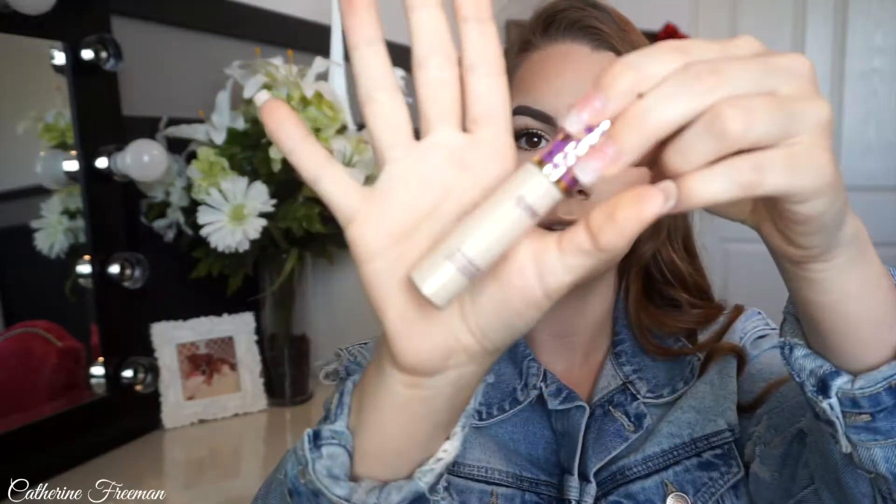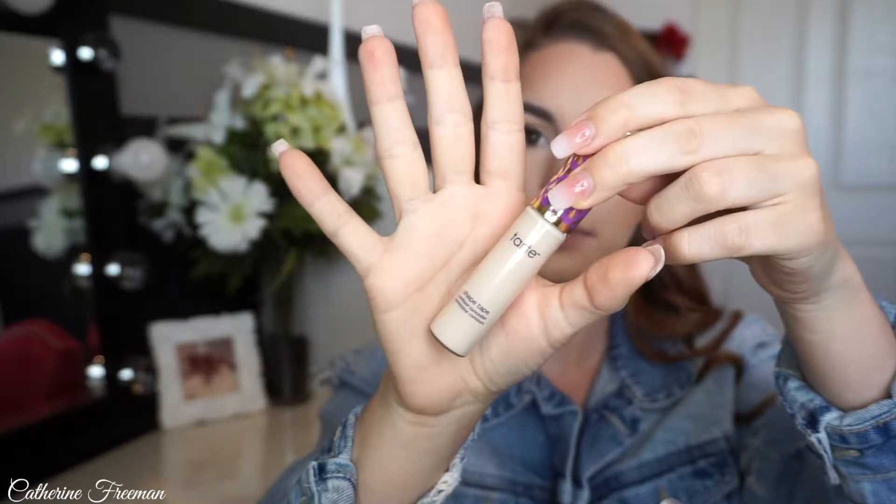Along with that is my Tarte Shape Tape Concealer. I have this in two colors — one is for highlighting, one is for concealing any blemishes. I know this is going around YouTube and everyone is in love with it, but it is seriously amazing. If you haven't picked it up, go try it now. It never creases and it covers anything you really want it to. I've never had issues covering up blemishes or dark circles under my eyes. This is my absolute holy grail concealer.